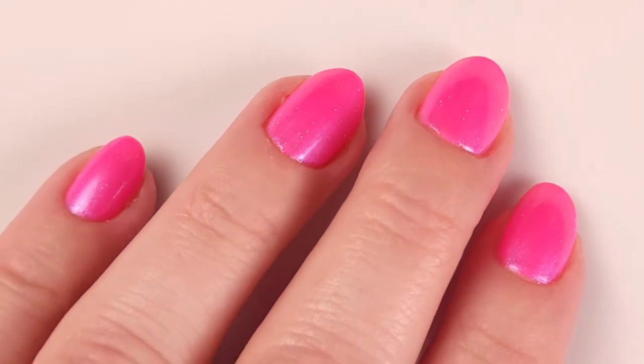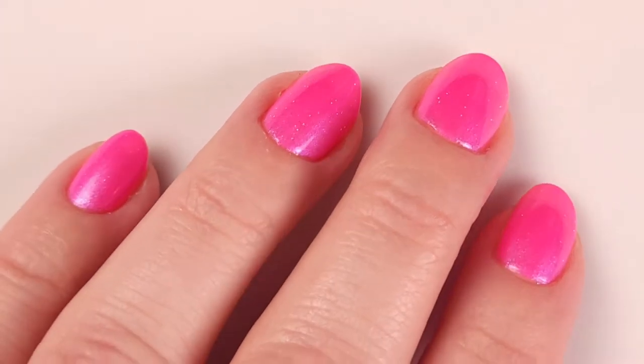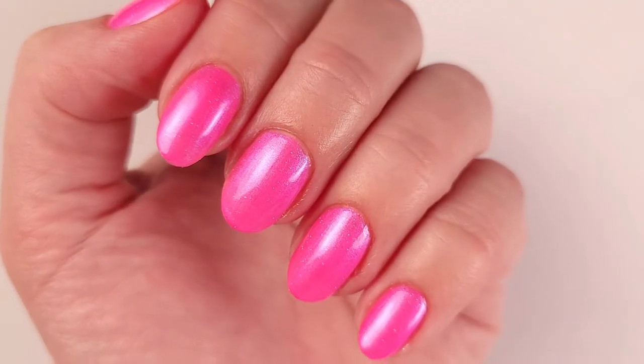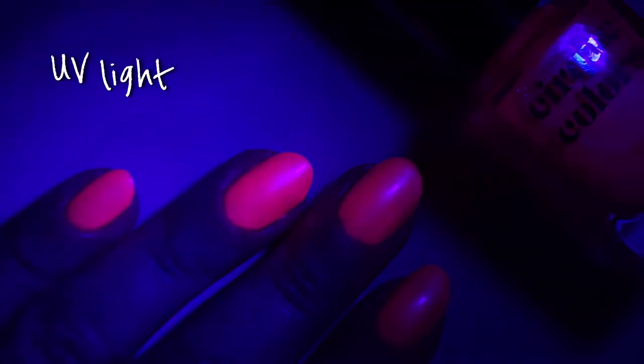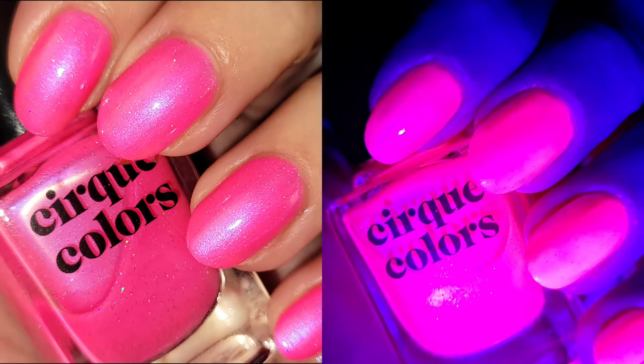You can see there is a blue shimmer that reflects the light, and I really love how it looks. Also under blacklight it's really, really beautiful. And here are the pictures with flashlight and blacklight.